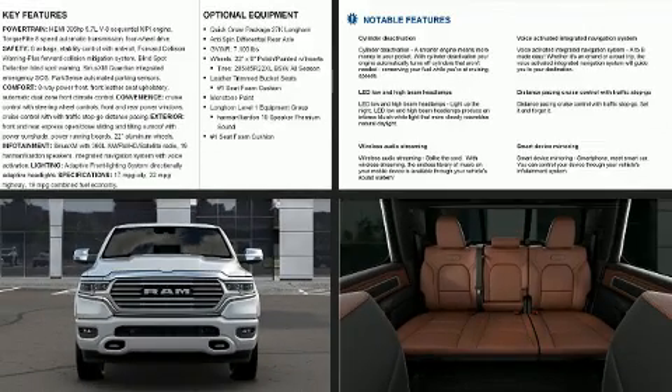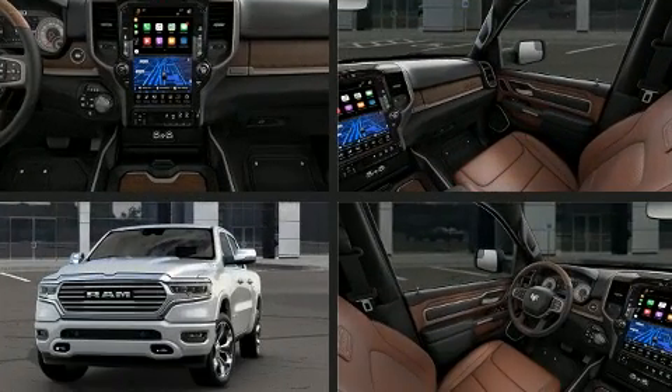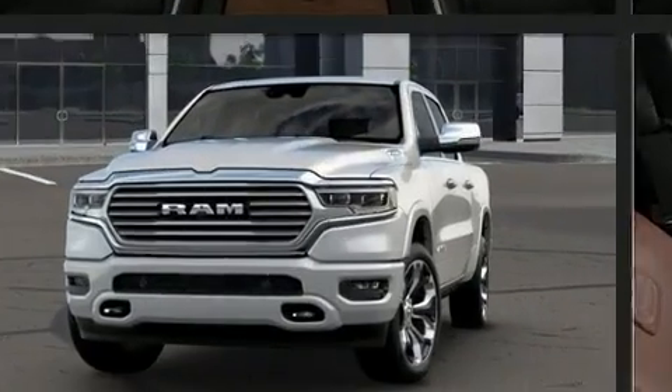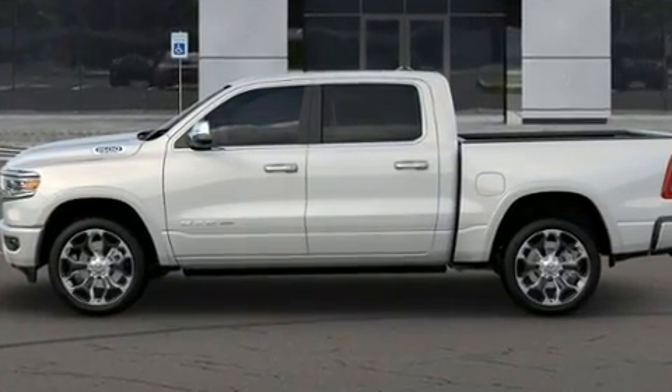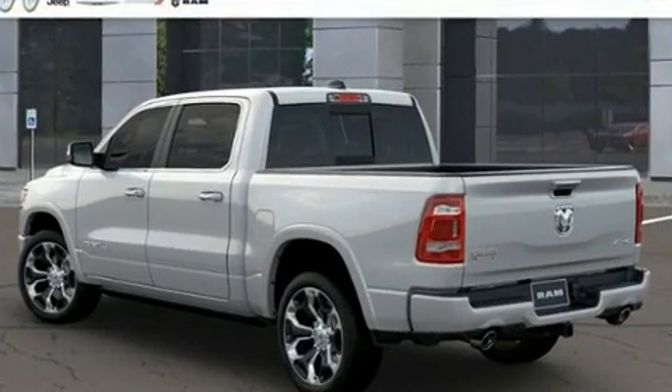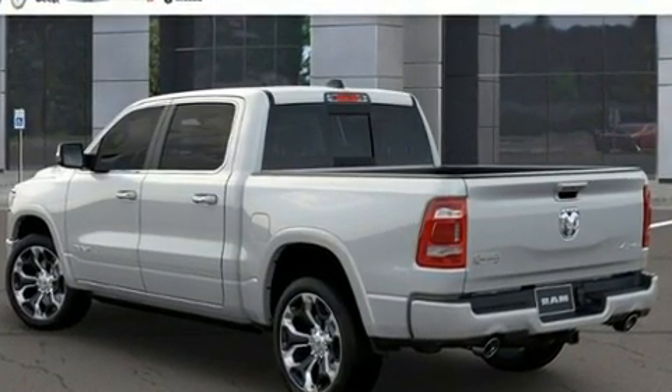Experience driving perfection in the 2020 Ram 1500. This four-door, five-passenger truck stands out among competitors in its class. It features an automatic transmission, four-wheel drive, and a powerful eight-cylinder engine.